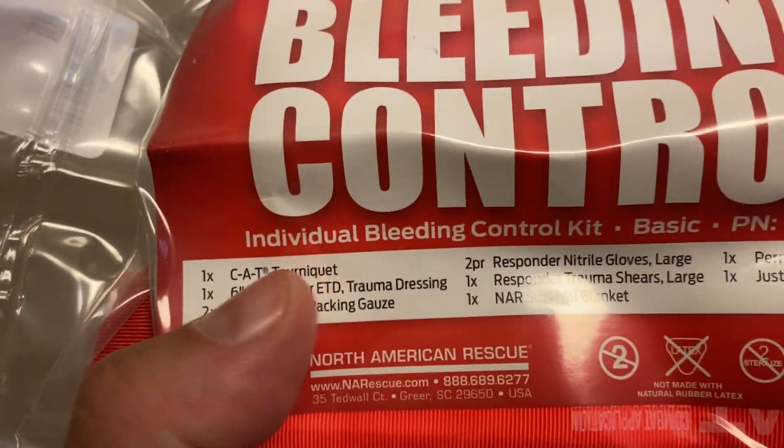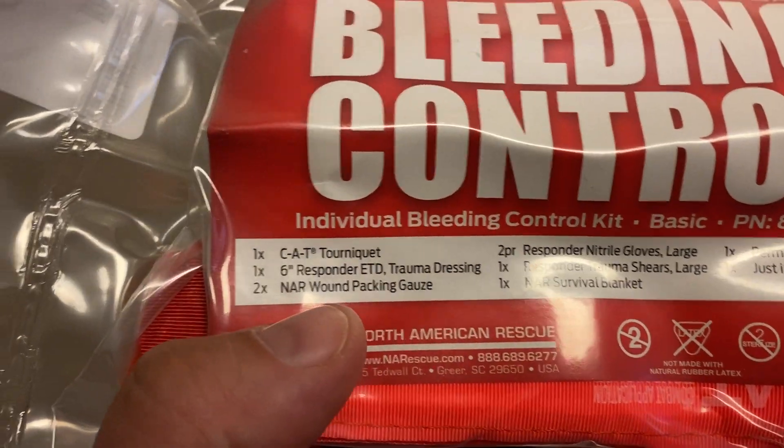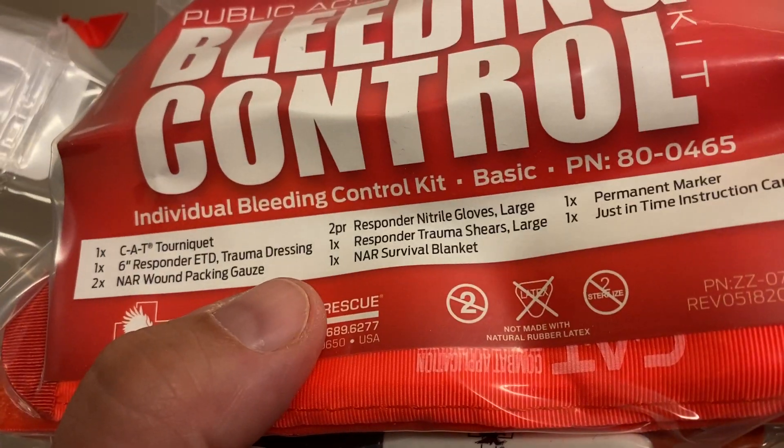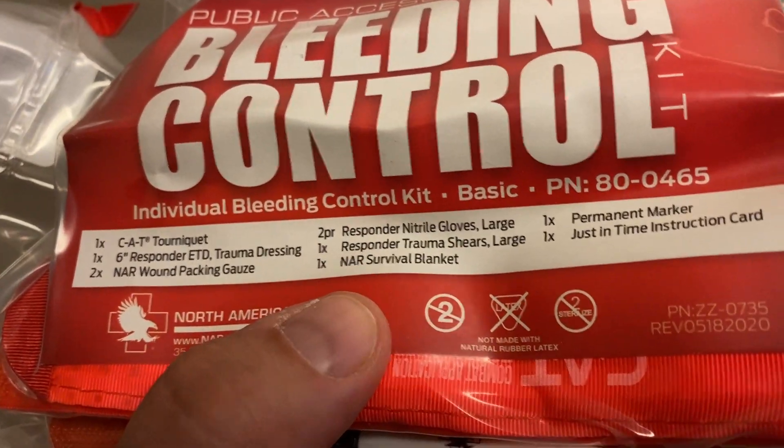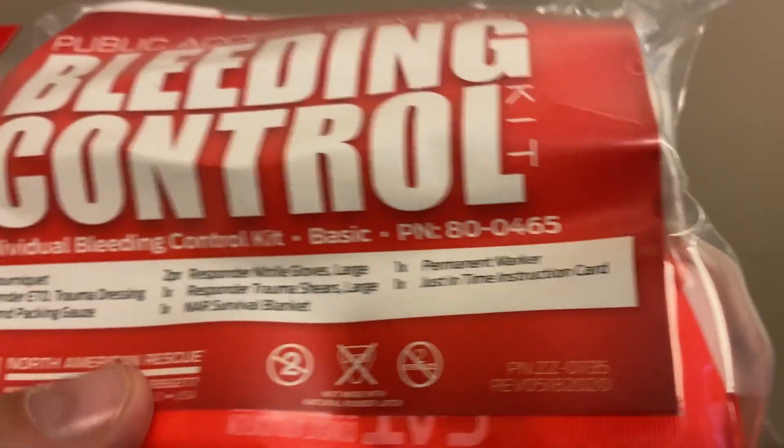What do we got inside here, guys? We got the CAT tourniquet, the trauma dressing, the wound packing gauze, the gloves, shears, the blanket, the permanent marker, and the instruction card.